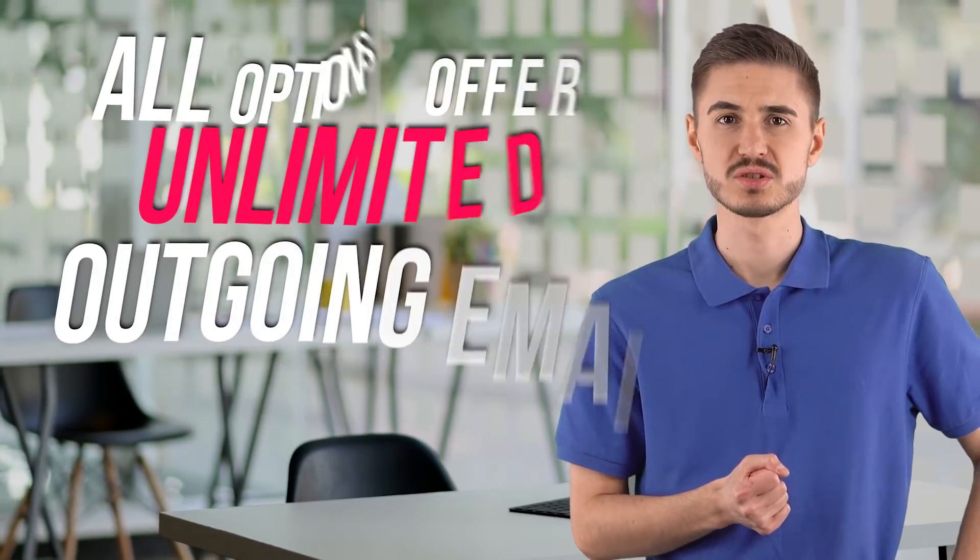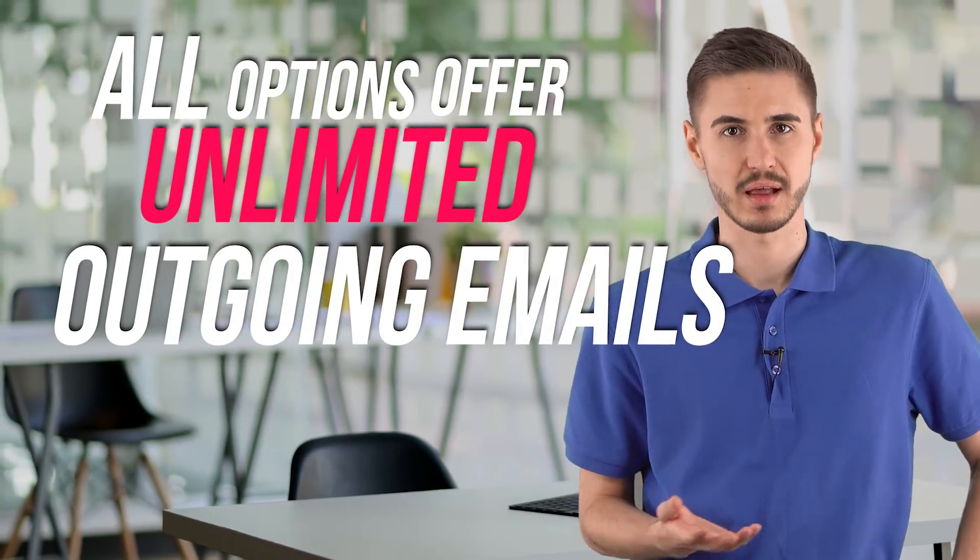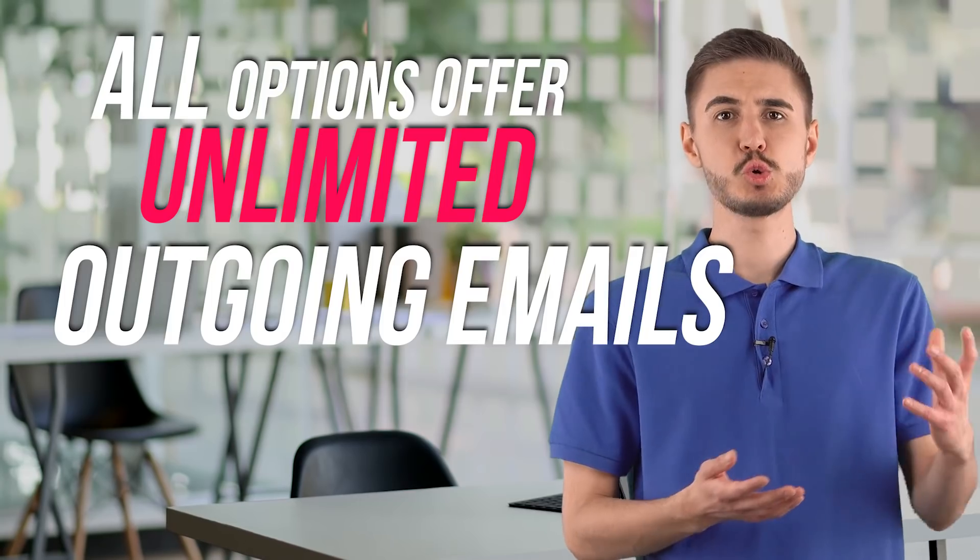Large rate — this rate is for users with subscriber lists ranging from 55,000 to 65,000 and growing. All options offer unlimited outgoing emails, with prices ranging from $286 to $360 per month. This plan allows you to run multiple campaigns and provides access to all features including full phone and chat support.